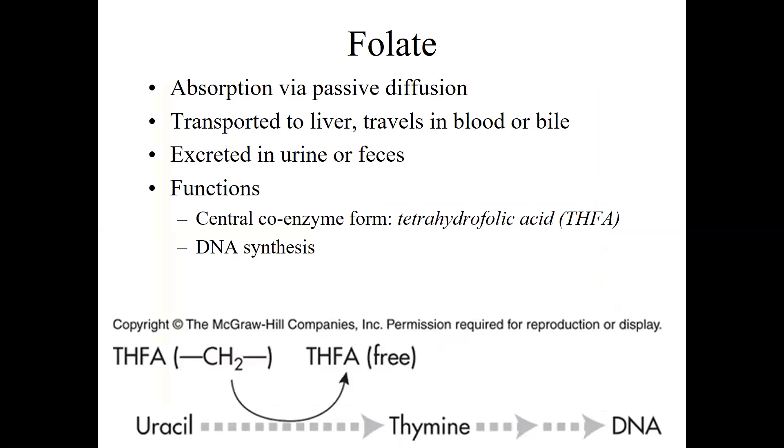We absorb folate fairly easily via passive diffusion. It gets transported to the liver and can travel around in our blood or bile. We can excrete folate pretty easily in both urine and feces. Like our other B vitamins, it's a coenzyme. Its coenzyme form is called tetrahydrofolic acid, or THFA, and you can see a chemical reaction here that requires folate as a coenzyme.